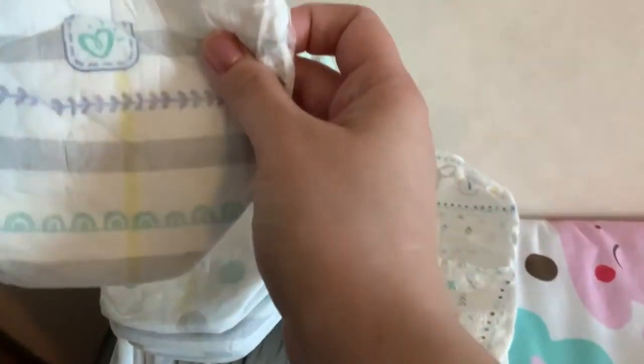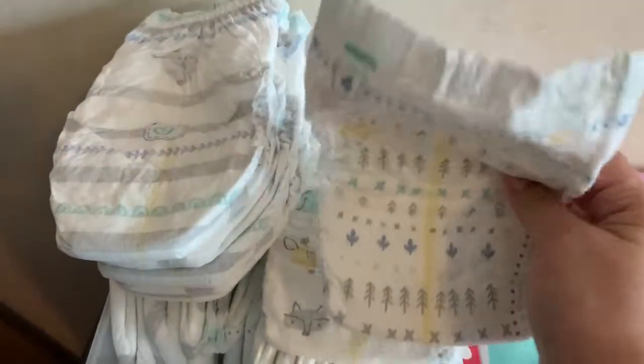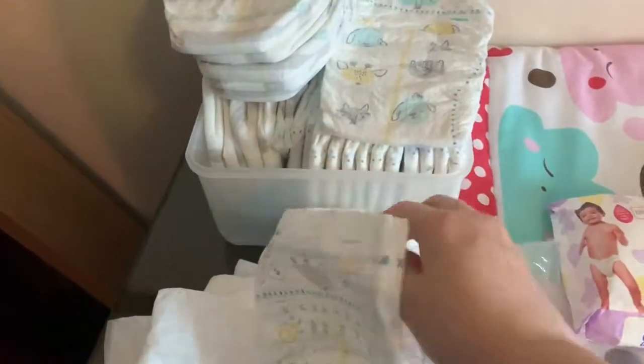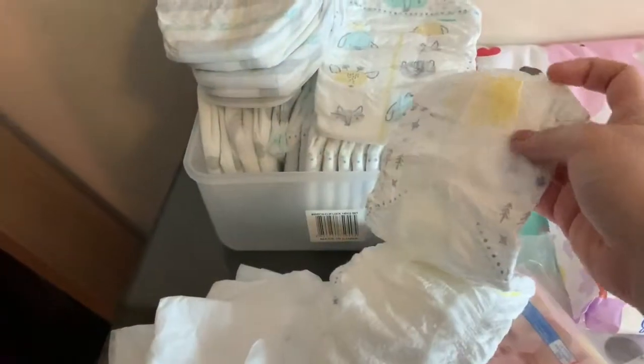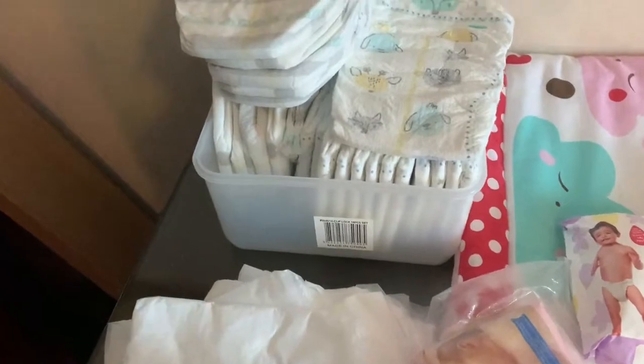By mistake I also bought these other pants which are a little different — the normal Pampers, which are very difficult to wear. I'm mostly not using them, just trying to finish them off. It was a mistaken purchase — very difficult to wear.